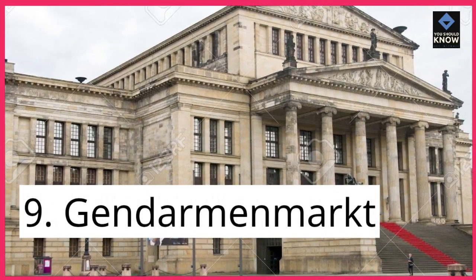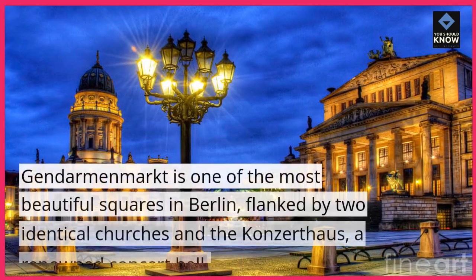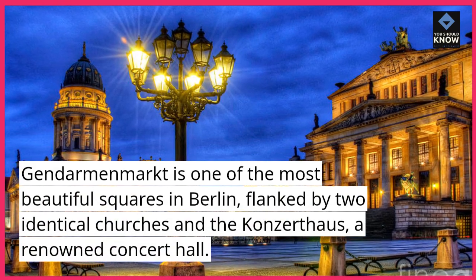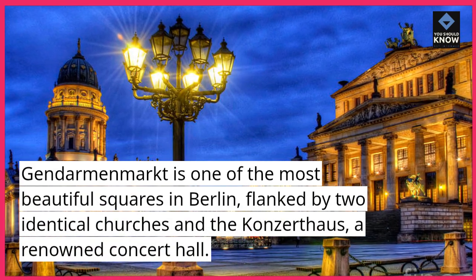9. Gendarmenmarkt. Gendarmenmarkt is one of the most beautiful squares in Berlin, flanked by two identical churches and the Konzerthaus, a renowned concert hall.